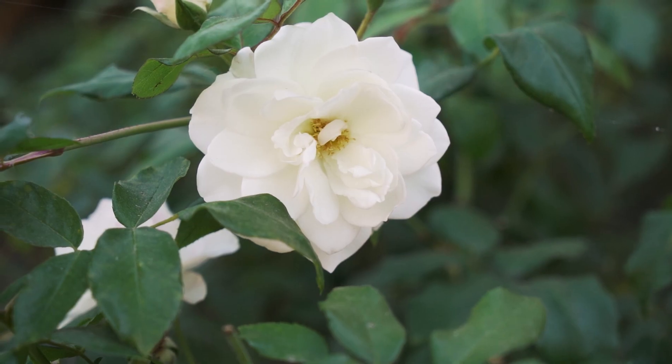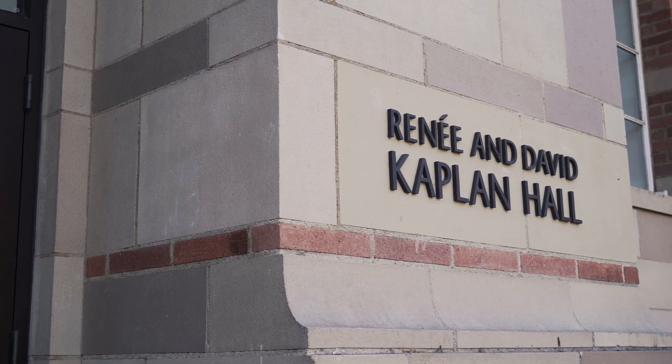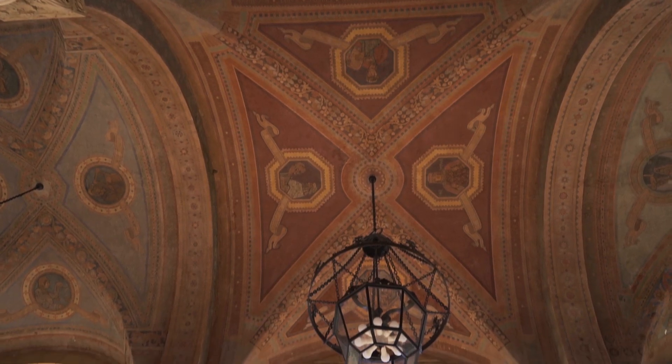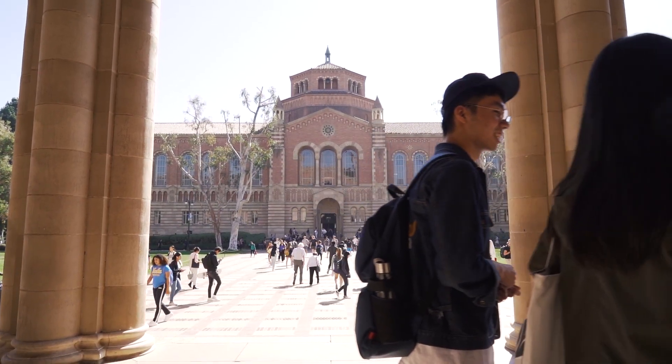Outside of class, I tend to join a myriad of clubs. One being the Bruin Hyperloop club, where I'm able to essentially participate in a SpaceX competition in 2020, where we are trying to build our own hyperloop that can transport someone from Los Angeles to San Francisco in a matter of minutes rather than hours or days. I'm able to combine not only my knowledge in computer science but also apply it to a real-world activity.